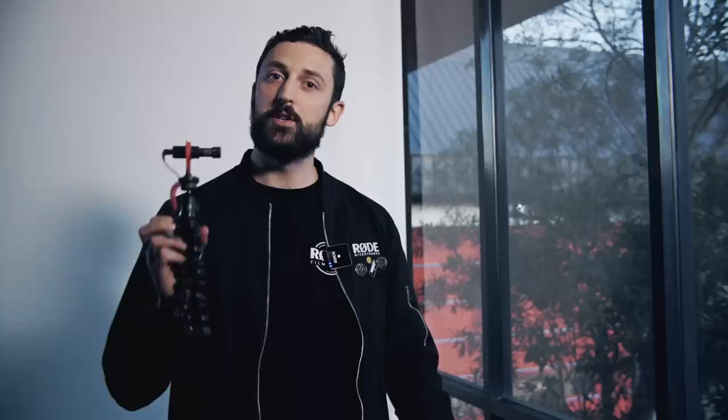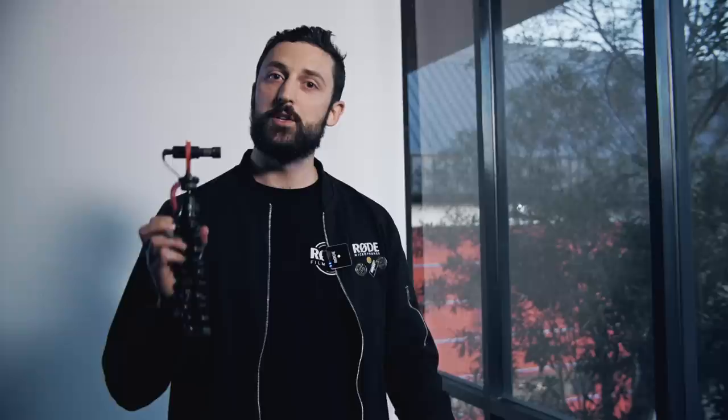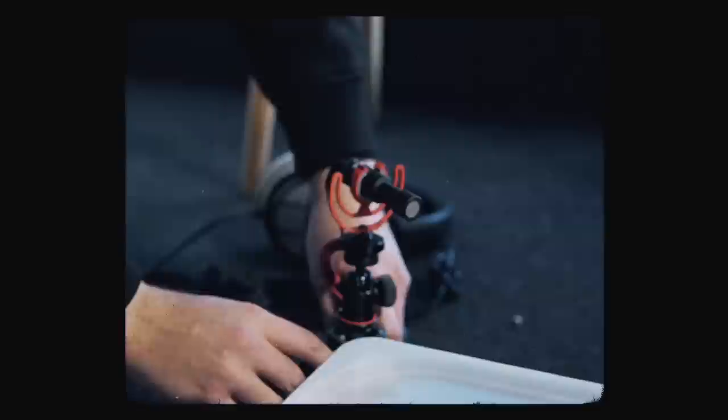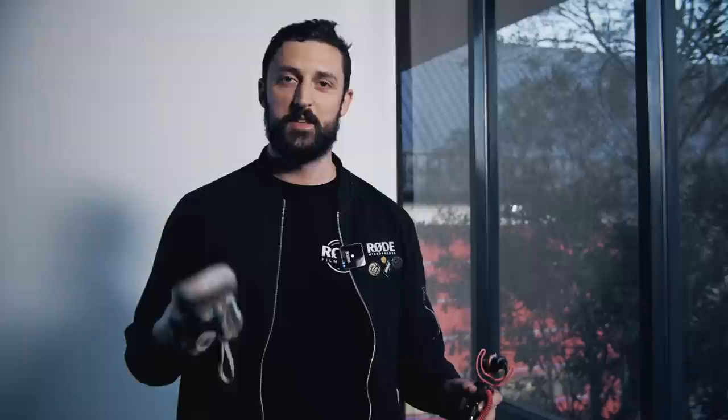A great way to get more control over the sound effects in your films is to record foley. You can actually do that with your video mic. What we've got here is a VideoMicro, and we're going to use it to record foley for a scenario we filmed the other day in La Perouse. The shot involves a person walking over gravel, so we've got a foley pit filled with gravel. We're using the VideoMicro plugged into an SC7 cable, going into an SC6 adapter, and that's going to be plugged into a smartphone. Thankfully someone's offered me a shoe, so I'm going to use that to recreate the footsteps.